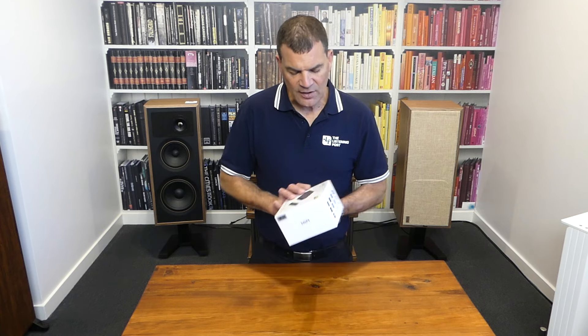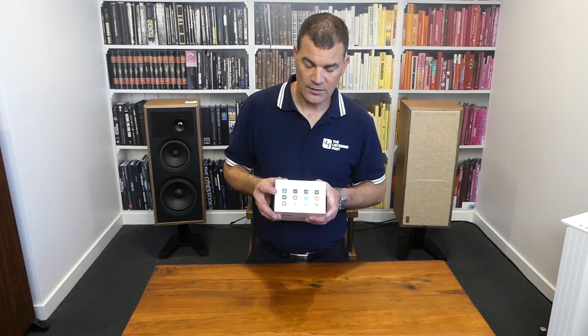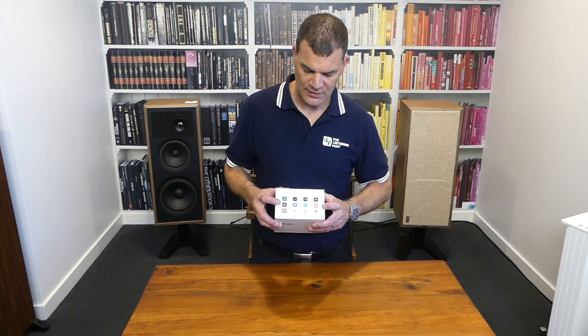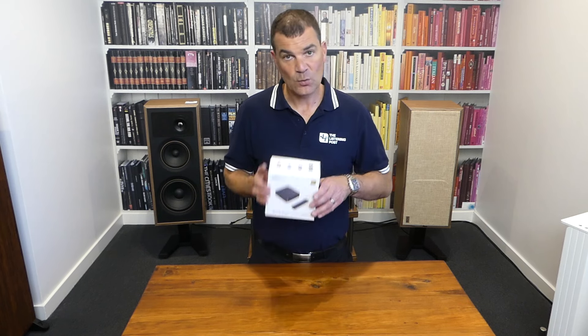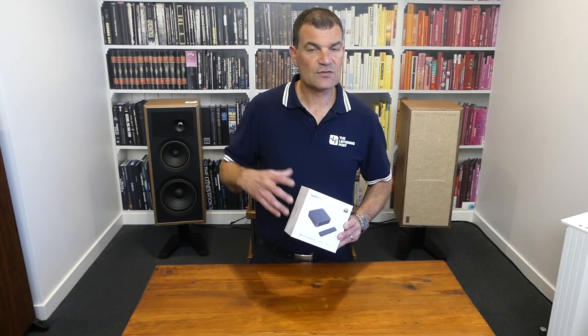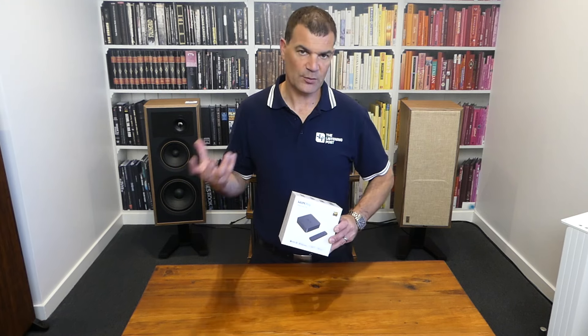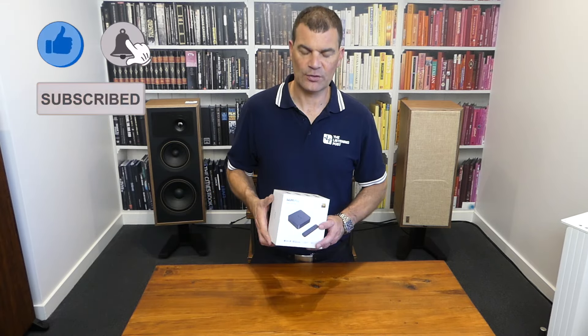Look at all of the things that it streams — everything is supported, all of the major formats supported right here. It's a wonderful little product: compact, easy to put off to one side and control if you wish. It's relatively light. Let's have a look.